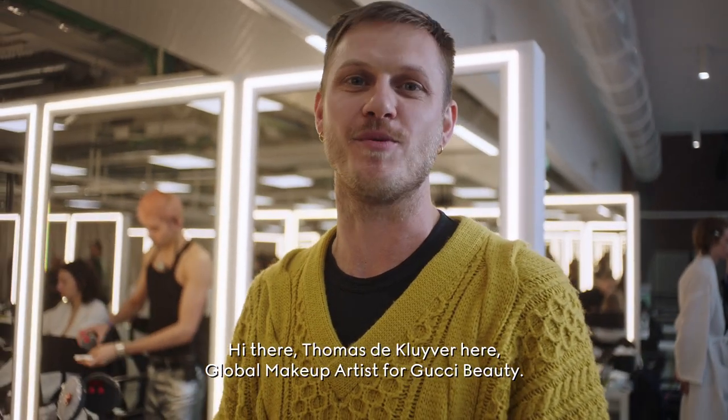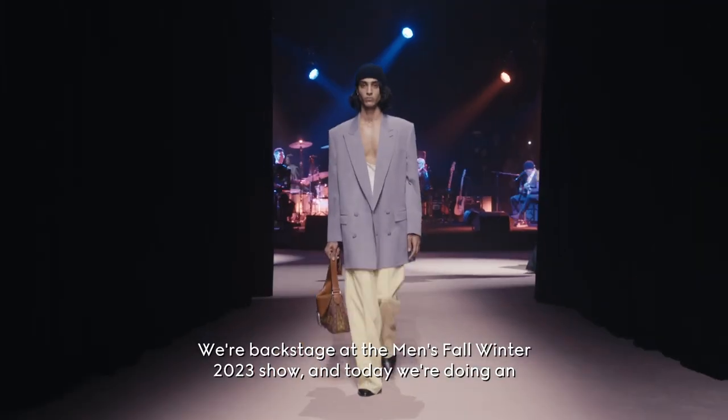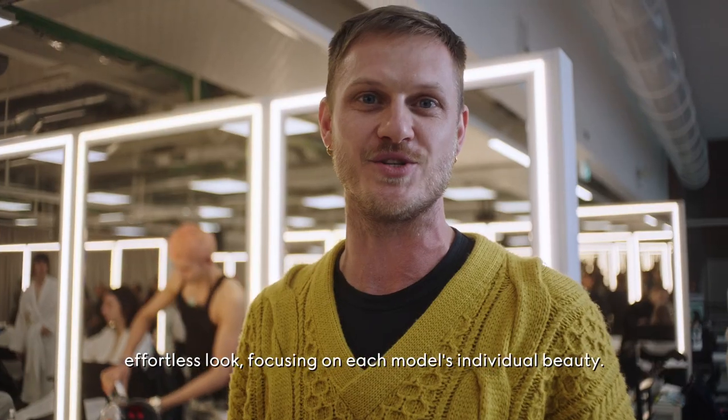Hi there, Thomas de Cliver here, global makeup artist for Gucci Beauty. We're backstage at the Men's Fall Winter 2023 show and today we're doing an effortless look focusing on each model's individual beauty.